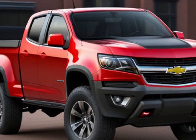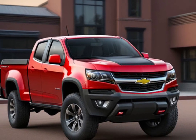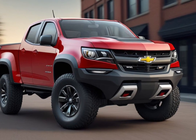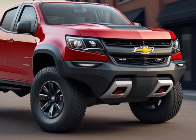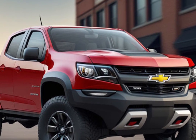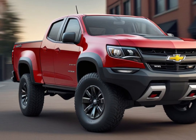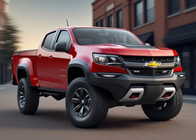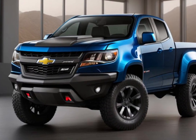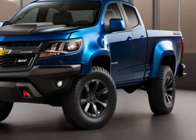Safety is paramount in the 2025 Chevrolet Colorado. The truck is built with a high-strength steel frame and comes with an array of active and passive safety features. Advanced airbag systems, stability control, and a rear-view camera are standard, while additional driver assist technologies like lane departure warning and automatic emergency braking are available to provide peace of mind on the road.